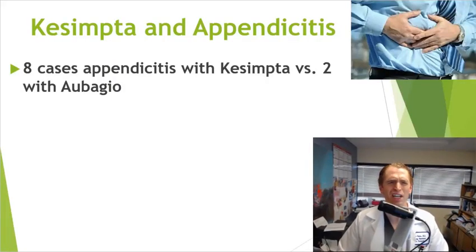Likewise with Kesimpta, there's an issue with more people getting appendicitis. In the Asclepios 1 and 2 trials, eight people taking Kesimpta got appendicitis versus only two with Aubagio. Eight seems like a lot considering many participants are in their 30s and 40s, who are relatively low risk for appendicitis. This may be a fluke finding, but we'll look to see if there's further information in the future.